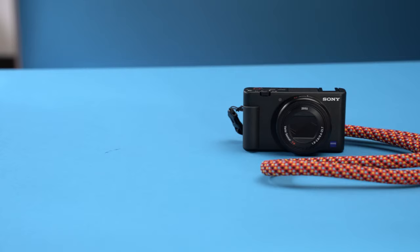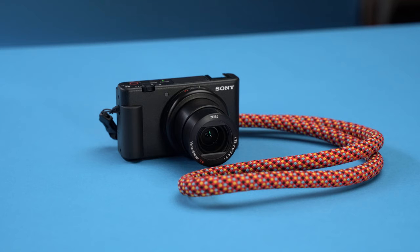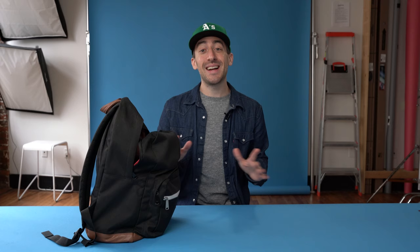A fairly recent addition to my everyday carry bag is this Sony ZV-1. This thing is near pocketable, and I have this awesome Topo Designs rope camera strap on it, and it's super comfortable. If I'm on the go, hopping train cars, or on vacation, this is now my go-to travel camera.